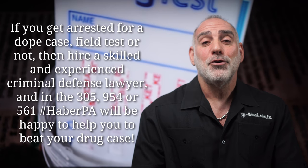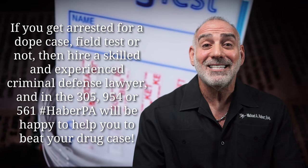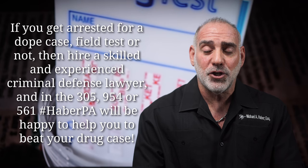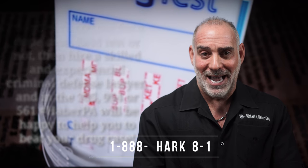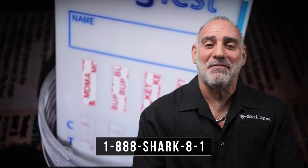The bottom line is, if you get arrested for a dope case — field test or not — you're going to need a skilled and experienced criminal defense lawyer to take the state to task and to challenge the evidence every step of the way. Thank you for your question. I appreciate your having asked it and I invite you to ask me more. Please remember, at Haber PA, it's all about reasonable doubt.